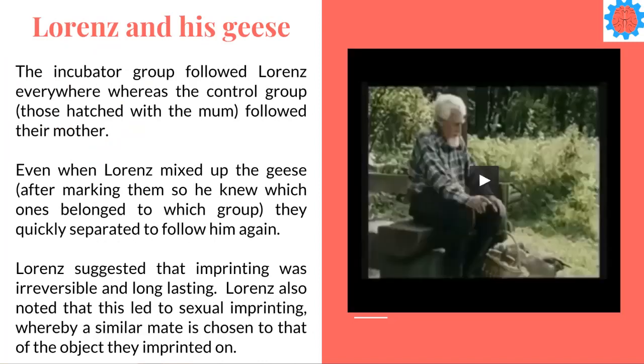The findings from his studies found that the incubator group did follow Lorenz everywhere, whereas the control group — those that were hatched with their mum — followed their mother everywhere. He actually mixed up the geese as well, marking them so he knew which ones were incubator chicks and which ones were raised with their mother, and even though he mixed them up they soon separated and the incubator chicks started to follow him again. Lorenz says that imprinting is irreversible and long lasting — once it's happened it is stuck — and he also said that it led to sexual imprinting, so a similar mate is chosen to the same kind of object they imprinted on, which can cause issues for later development. But let's have a quick look at Lorenz and his geese.